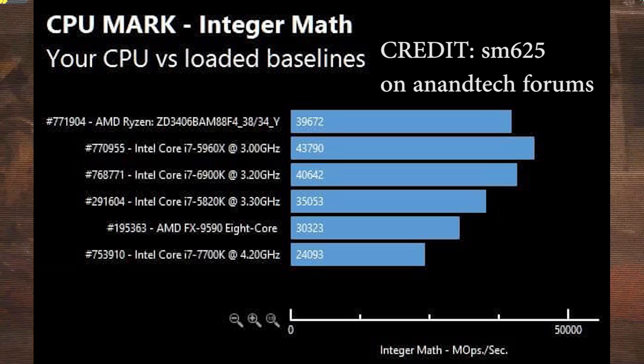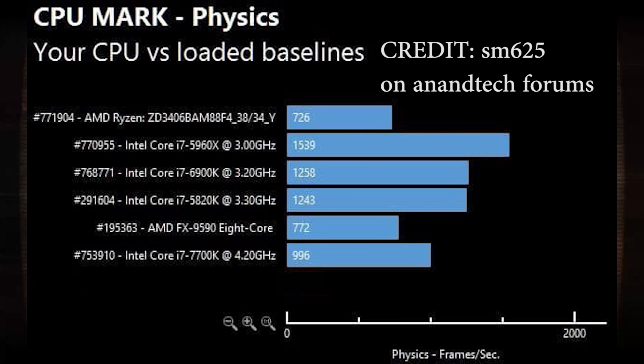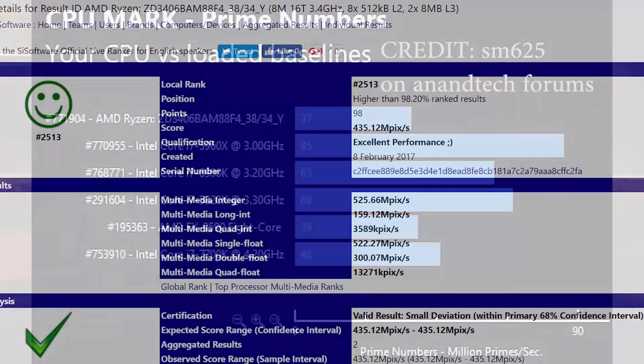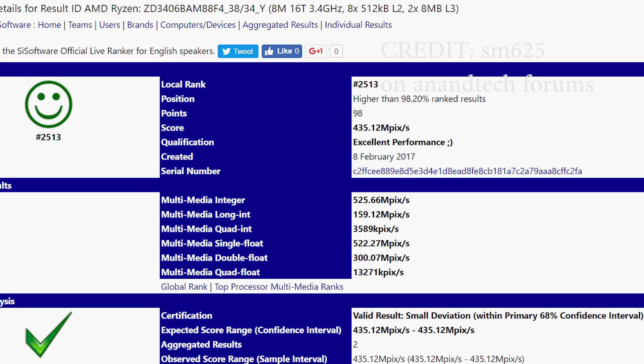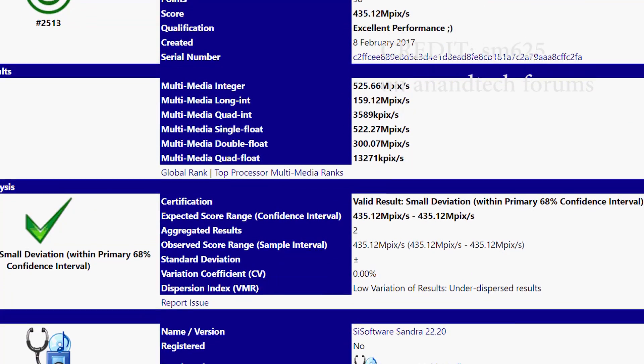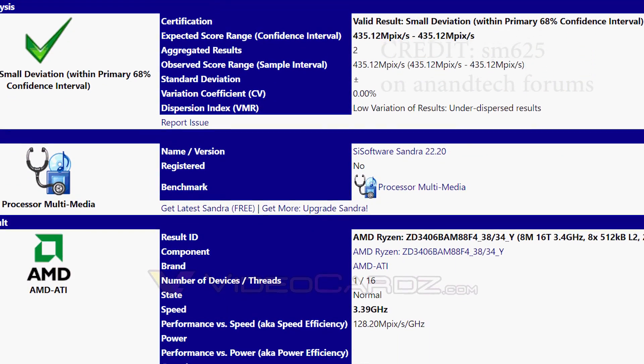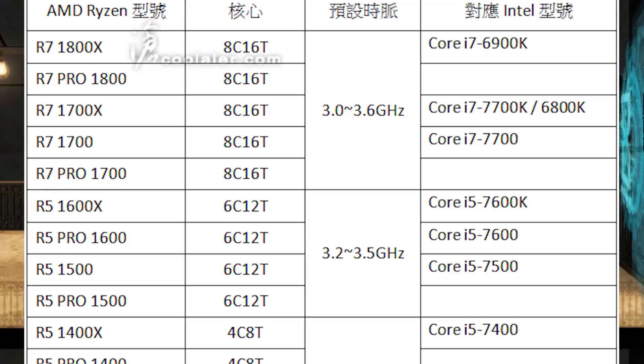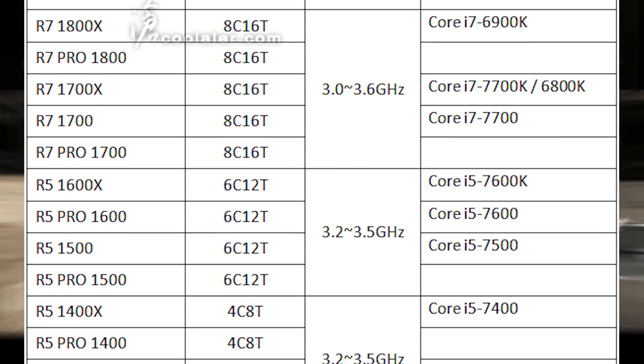We also have some other results from a different source: Syssoft Benchmark. These results are from a 16-thread Ryzen CPU, ranked 2,513th position on Syssoft Benchmark. It achieves an excellent performance score of 435.12 mpics, which is pretty impressive. Various other results you can see on screen. Overall, the performance of this processor is really good and is roughly on par with a highly clocked 7700K or a Xeon E5-1650 V4.